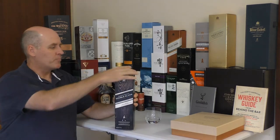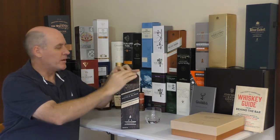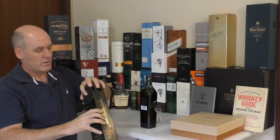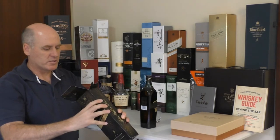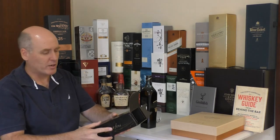Pretty straightforward box. A couple of interesting things I've noticed with the Johnnie Walkers — they're trying to make their boxes a little bit interesting. It's probably a bit hard to see, but they've kind of padded the box out a little bit, so it makes the box a slightly bigger shape. You'll see with the Gold Reserve and the Blue Label that they take that a little bit further.